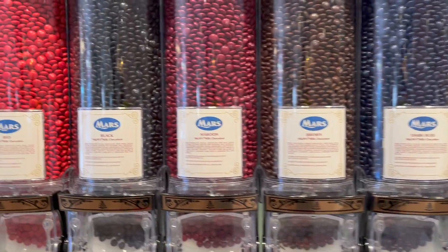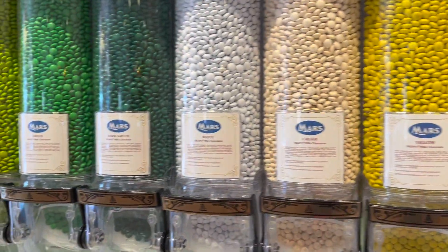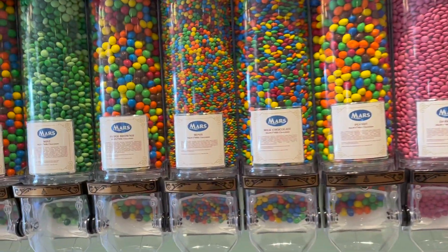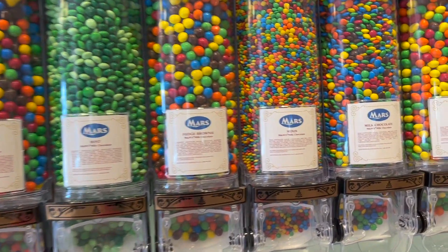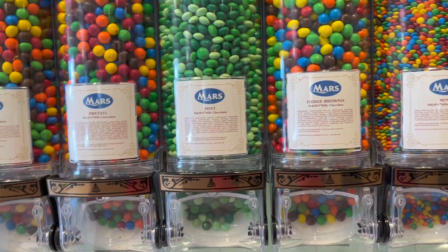And then how fun is the ombré display? It is just so aesthetically pleasing. They have peanut M&Ms. Oh, maybe they do have all the flavors — well, they don't have the popcorn. But I think they have pretty much every other one. They have fudge brownie — those are delicious — and the caramel is like my favorite.